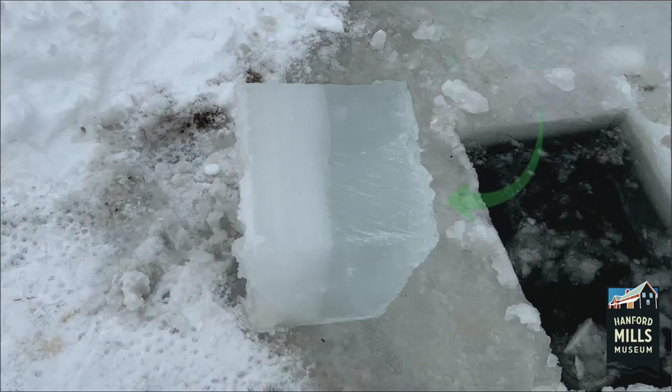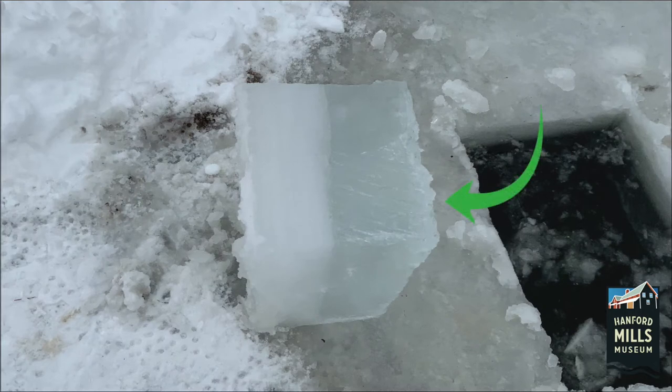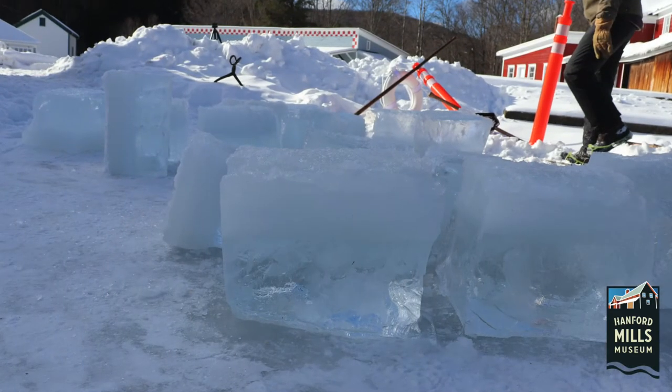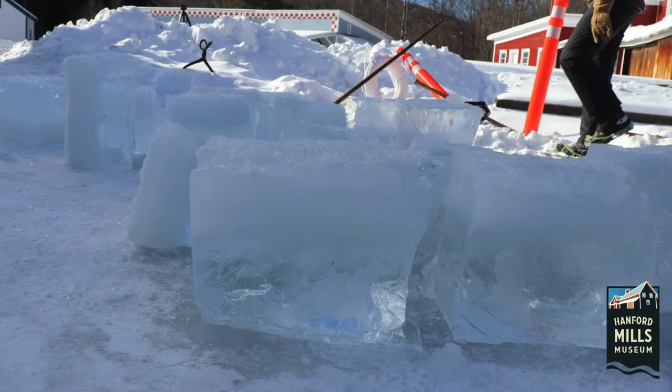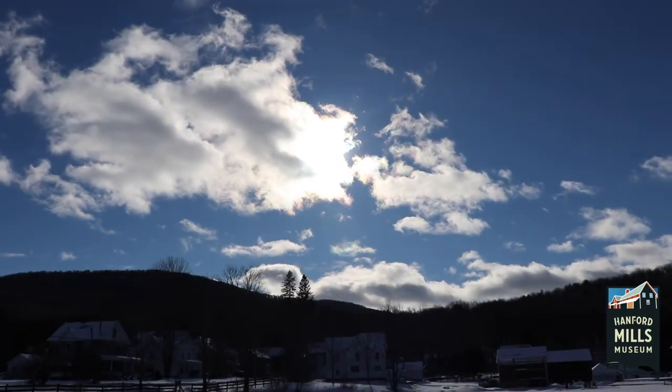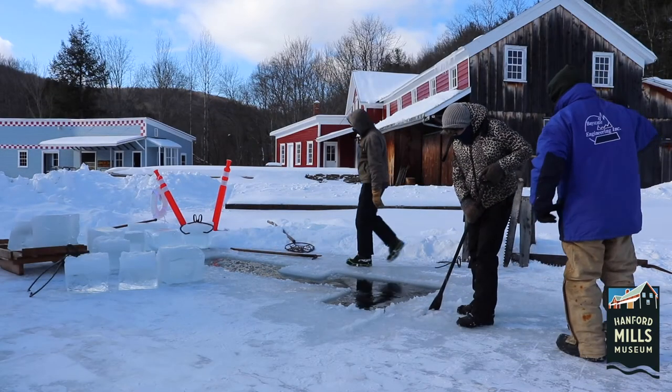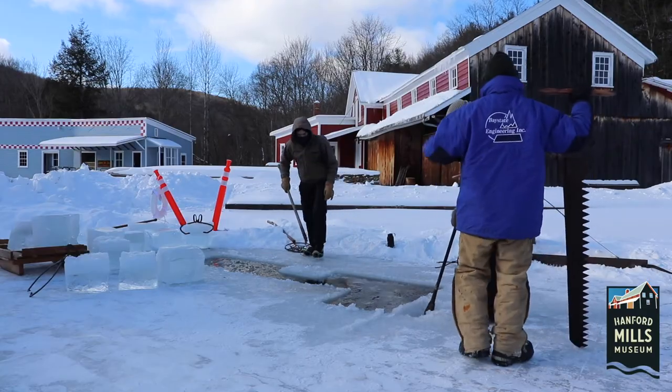The best ice to harvest looks like this — nice and clear. This means that the ice froze quickly and stayed frozen. If ice instead looks white and cloudy, that means it is filled with lots of little air bubbles and is not as structurally sound. This ice was formed by water that froze and melted in succession, which can often happen during warmer winters without consistent freezing temperatures. Cloudy or snowy ice needs to be thicker in order for it to be safe to walk on.